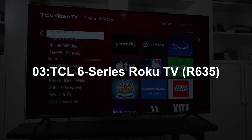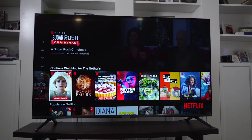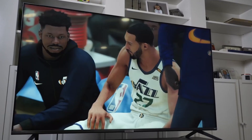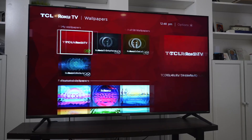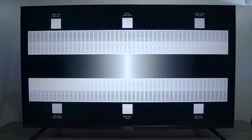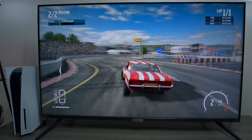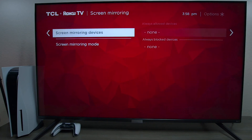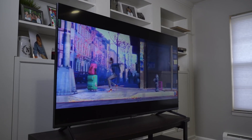Number 3: TCL 6 Series Roku TV R635. The TCL 6 Series Roku TV R635 offers tremendous value for its budget-friendly price, with superb picture quality and a great smart TV experience for much less than the competition. As TCL's best mainstream smart TV, the R635 ups the ante with mini-LED backlighting in addition to QLED, resulting in impressive color and brightness, with some of the best HDR performance seen outside of an OLED display. It also features a THX-certified game mode, making it one of the best gaming TVs for the PS5 and Xbox Series X. The TCL 6 Series R635 is the best smart TV value — no contest.